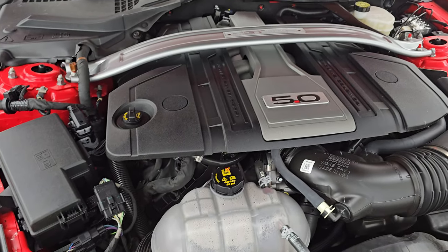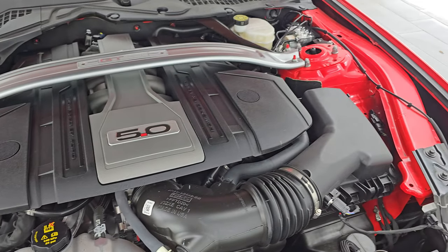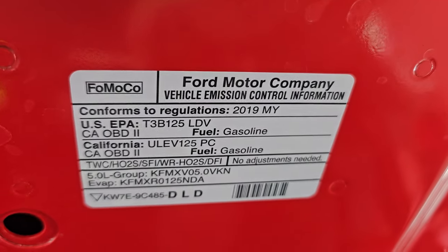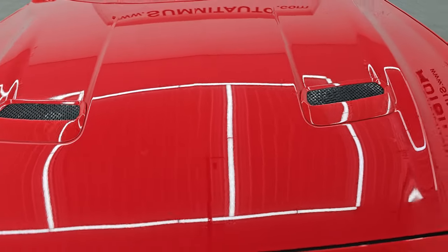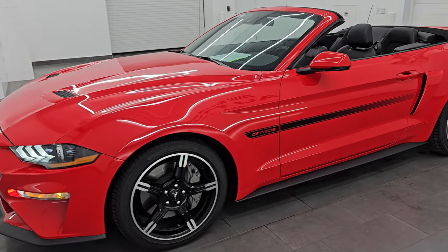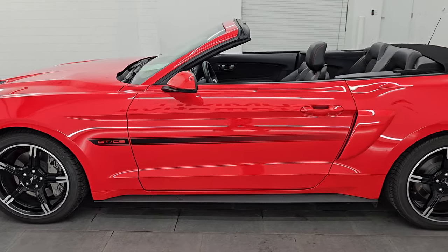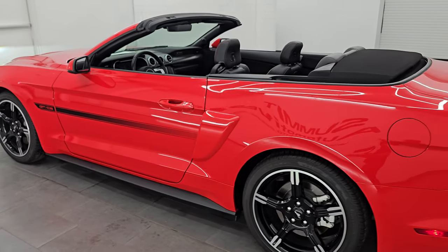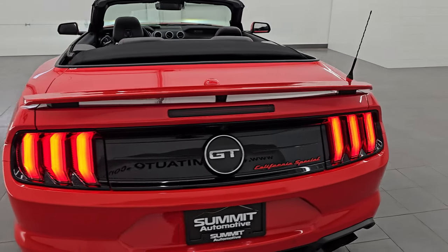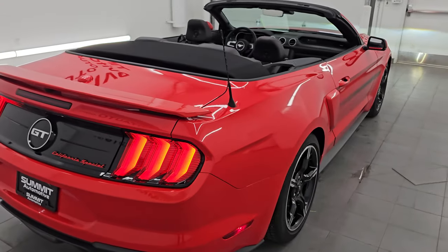You get the special California Special GT strut tower brace. Once again, this car has been fully safety-inspected by our service shop, has a fresh oil and filter change, all fluids checked and topped off, and it is 100% ready to go. There is the emissions sticker, and this one can actually be bought and driven in California too — which is interesting for the California Special, as that used to not be the case. This is a clean title history, clean Carfax, and it's a 2-owner vehicle out of Illinois and Wisconsin.